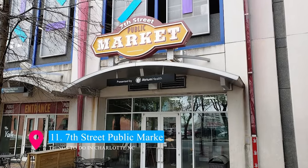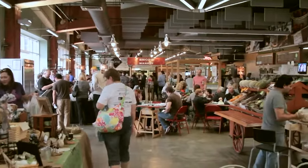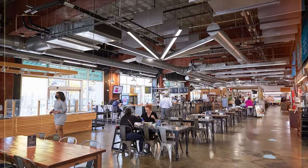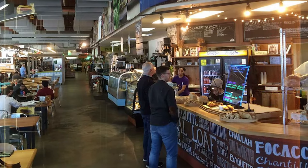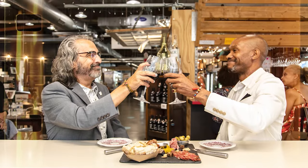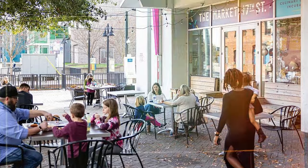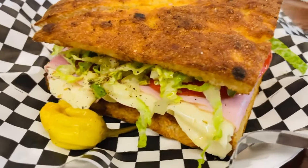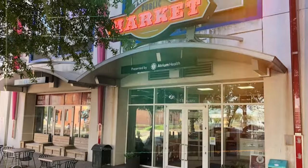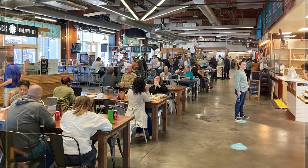Number 11 is the vibrant 7th Street Public Market, a bustling hub in the heart of Charlotte. This urban market celebrates local culture with a diverse array of vendors offering fresh produce, artisanal foods, and unique crafts. It's a place where locals and visitors alike gather to enjoy delicious meals, sip on locally roasted coffee, and engage with the community. The market's lively atmosphere and variety make it a must-visit for a true taste of Charlotte.